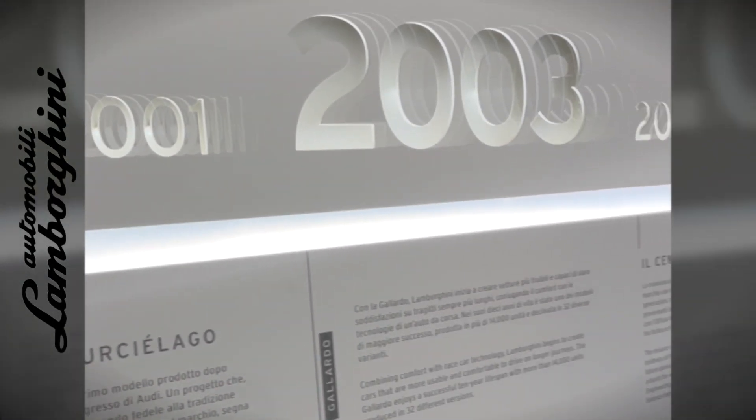Welcome to my channel. Explore with me the iconic history of Lamborghini's supercars.